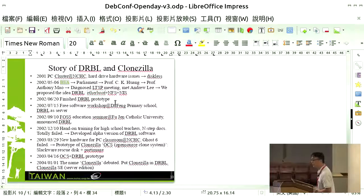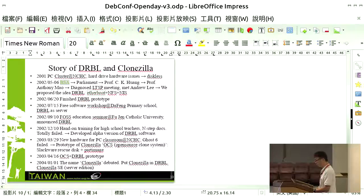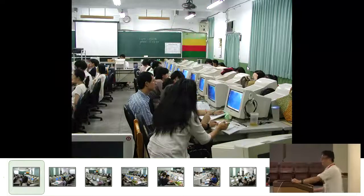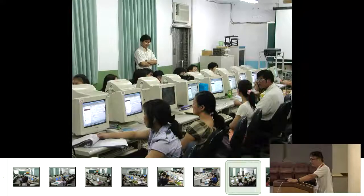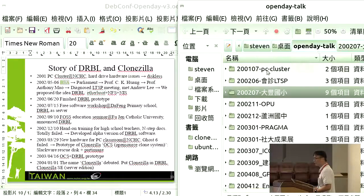In June 2002, we finished the prototype. We brought one machine to Pington Primary School so Professor Mao could have a teacher demonstrate it. We used that server to provide a diskless desktop environment for 20 to 30 machines. On that day it was running — I think on Red Hat or Mandrake. We then announced the DRBL system at Tamkang University in September to tell people the system was ready for free software education.